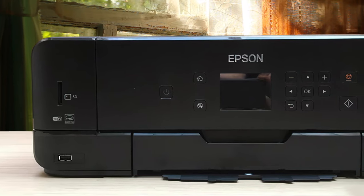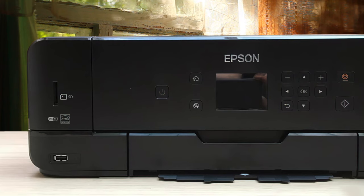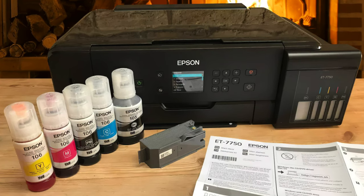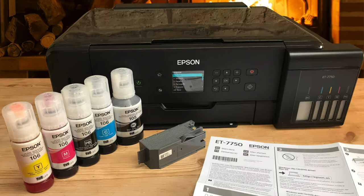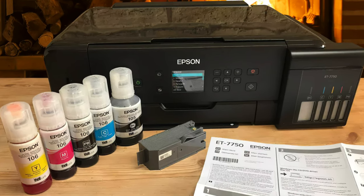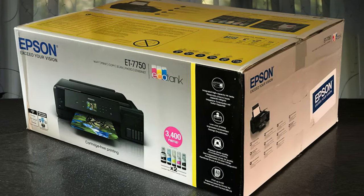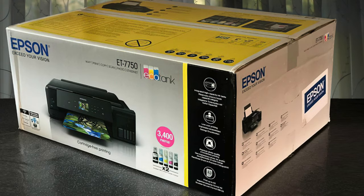Photos look great thanks to its five color refillable ink tank system, which offers a huge improvement in image quality versus its predecessor. Scan with a 1200 by 2400 DPI compact image sensor and print with a 5760 by 1440 DPI Epson Micro Piezo print head. This printer doesn't sacrifice any quality.